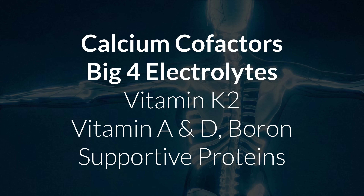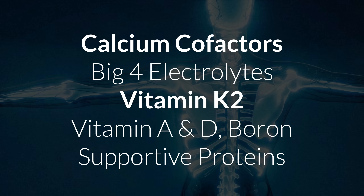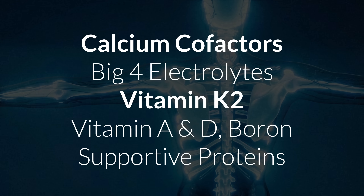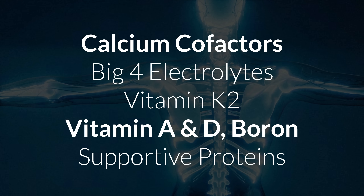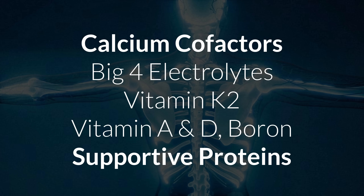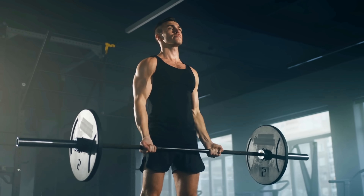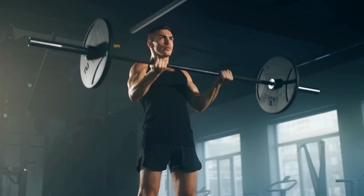I have a bunch of videos on improving calcium handling that I will link in the description. Here's a list of the most important calcium cofactors you need to be aware of. First, the big four electrolytes — calcium, magnesium, sodium, and potassium — they always need to be balanced. Then vitamin K2 is needed to guide calcium into the right spots in your body. We also have vitamin A, D, boron, and calcium-supporting proteins like albumin and osteocalcin — you want that in your bones, not your arteries. And of course, your skeleton also needs mechanical stress — weight-bearing exercises like walking, lifting, and light jumping literally signal your body to park calcium in the right places, and no supplement can replace that signal.